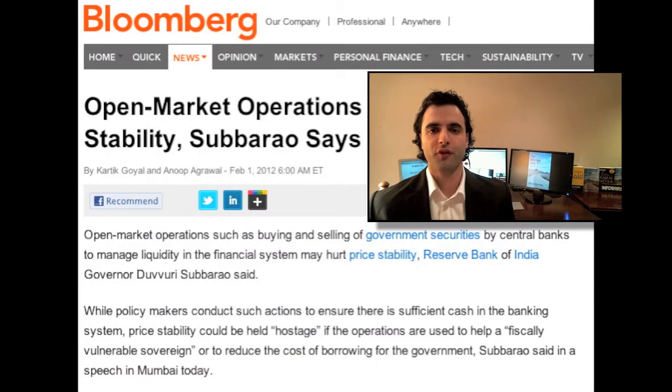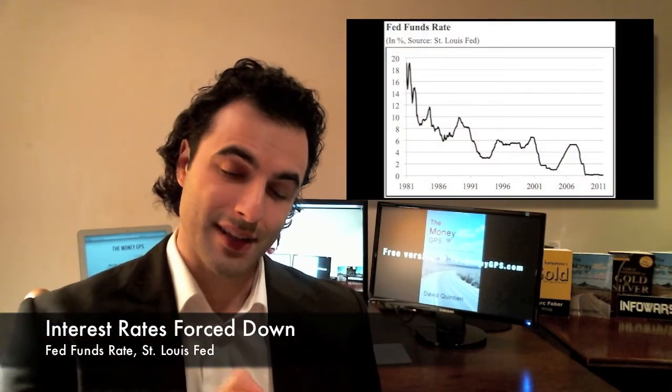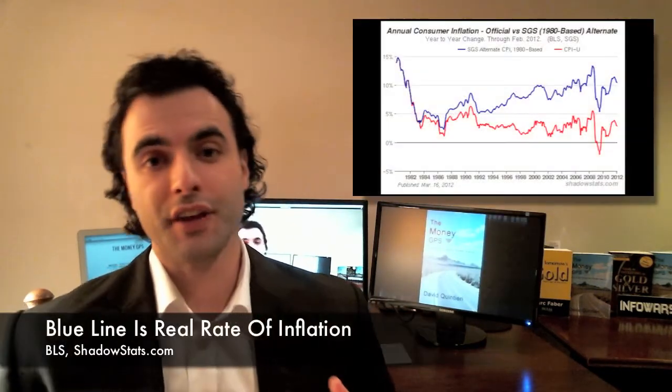The government performs what they call open market operations, and this is essentially buying and selling government debt on the open market to manipulate the interest rate up or down. When they buy too much, as they are now, this brings interest rates down and inflation up.